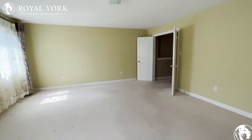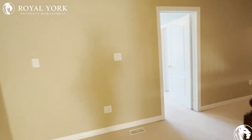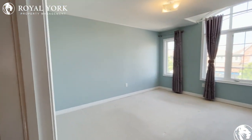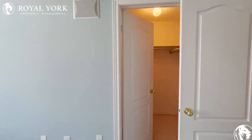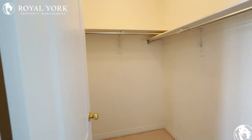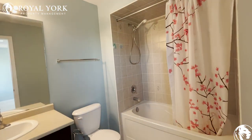This property is available for rent in Markham through Royal York Property Management. Here is the second bedroom — a good size with lots of natural light, another walk-in closet, and of course a four-piece ensuite.